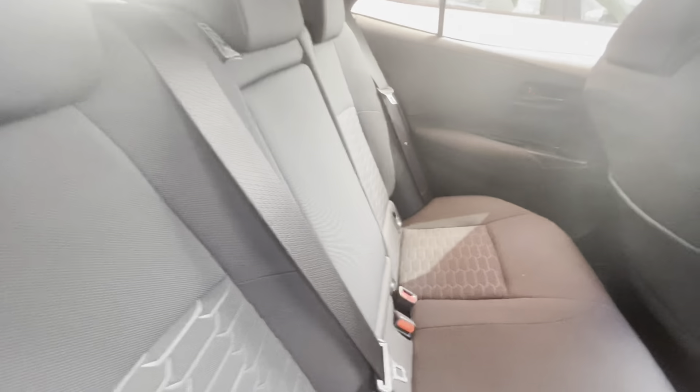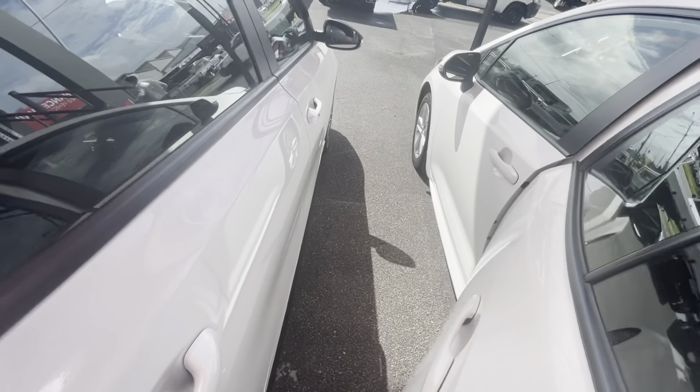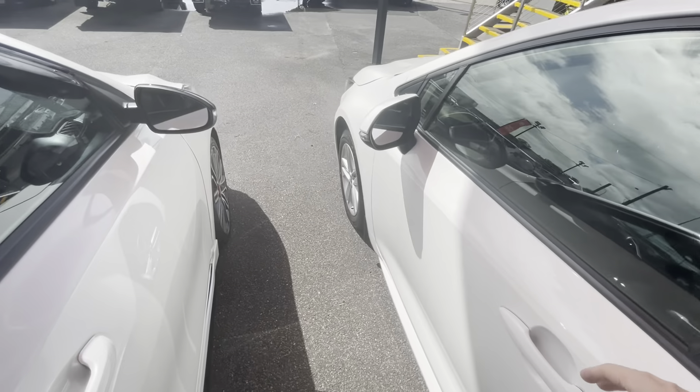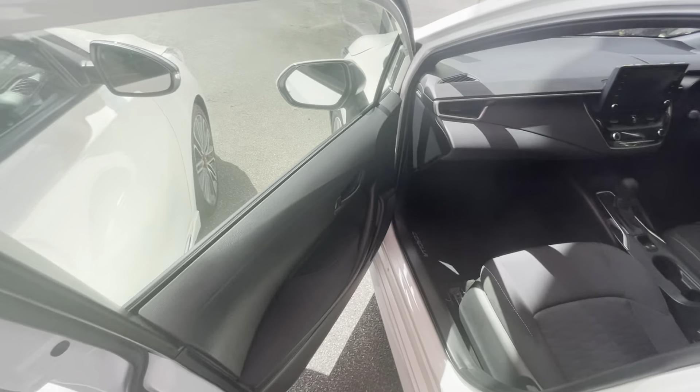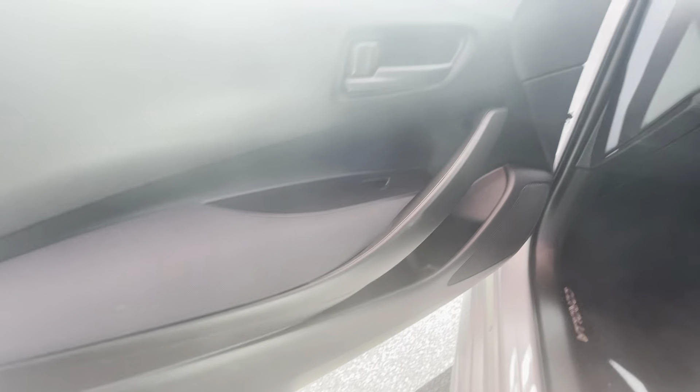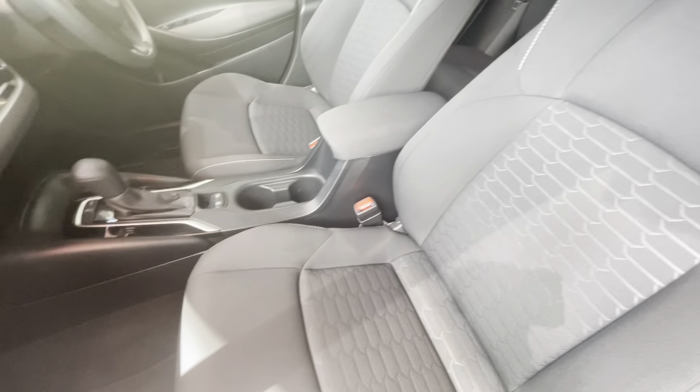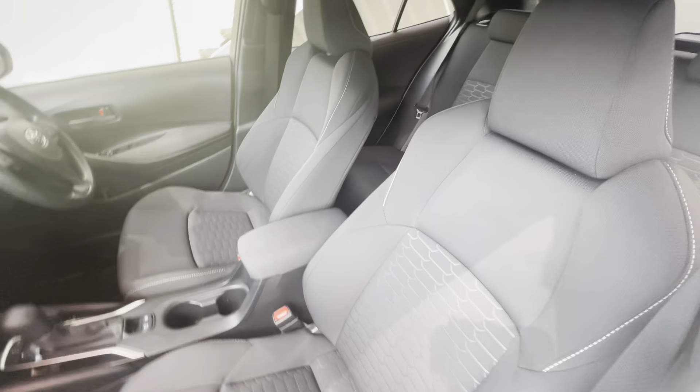Making our way around to the passenger side - checking the door cards, nice and clean. Checking our seats - once again no stains, beautiful and clean. Now as we check the front passenger side, checking out door cards. We'll see that it comes with the genuine Corolla floor mats, front and rear.